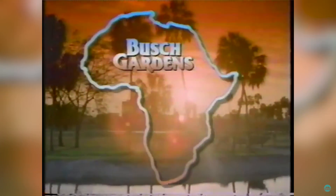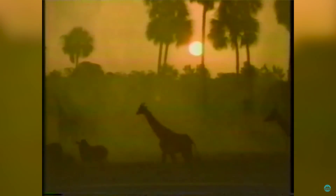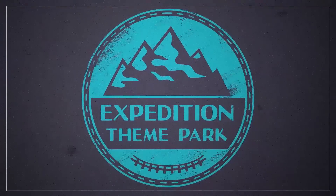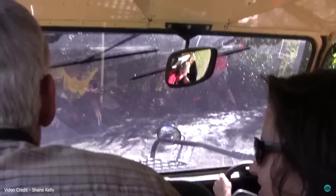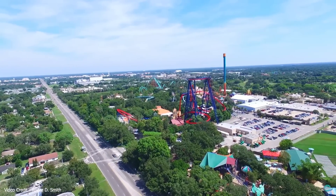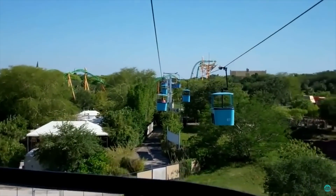Explore the majestic Serengeti in Florida at Busch Gardens. Welcome back to Expedition Weekly. On this week's episode we'll be heading back to Busch Gardens Florida and taking a look at a gone but not forgotten attraction: Rhino Rally.